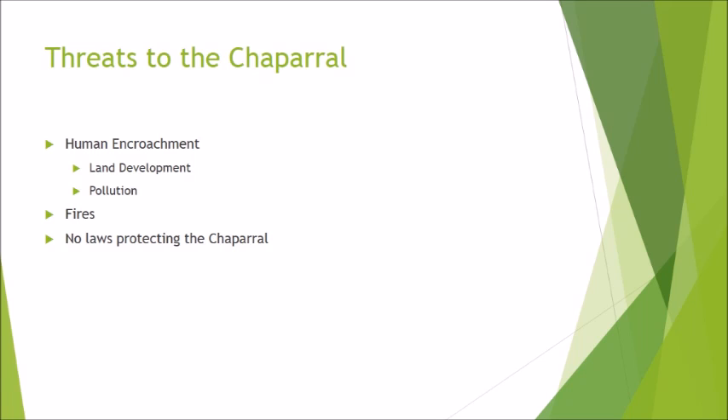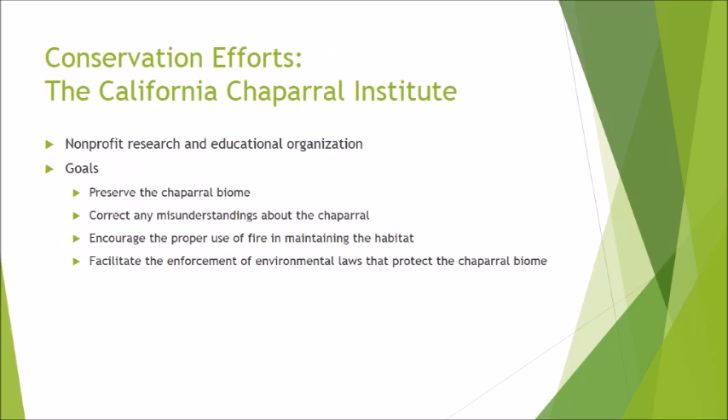There are various conservation efforts that strive to help conserve the chaparral biome. The California Chaparral Institute is a non-profit research and educational organization dedicated to the preservation of the chaparral biome. They have no financial attachments to any financial institution and run on donations. Their goals are to preserve the chaparral biome, correct common misunderstandings about the biome, encourage the proper use of fire, and to facilitate enforcement of environmental laws that protect the chaparral biome.